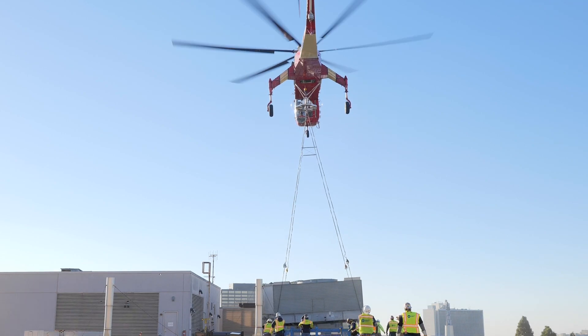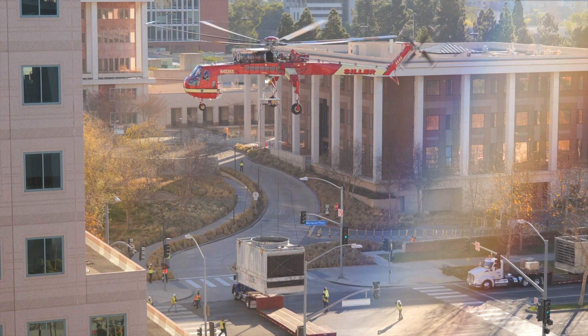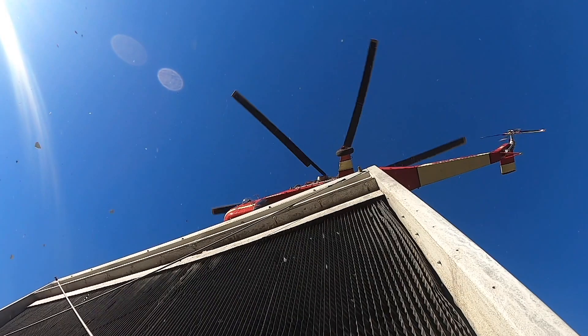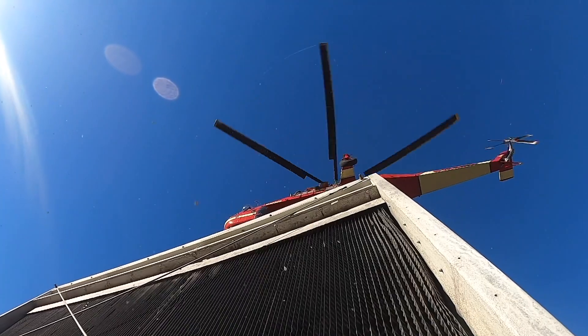The existing equipment that we're replacing is about 30 years old, and they're planning on upsizing the central plant — we're talking about 2,100 tons of capacity. The weight of these towers is about 13,000 pounds, so we're able to get them off the roof without closing down the street for over a week with a crane, which minimizes the customer's downtime.